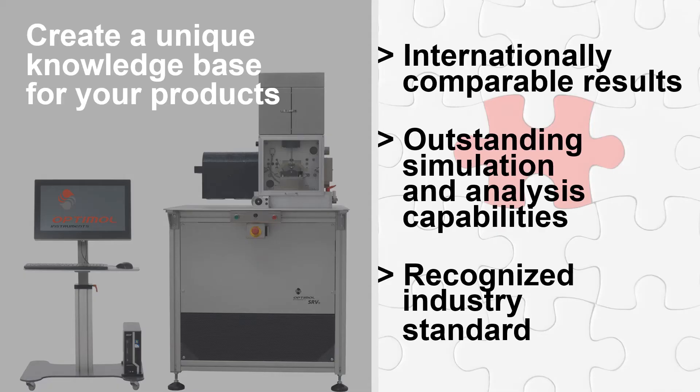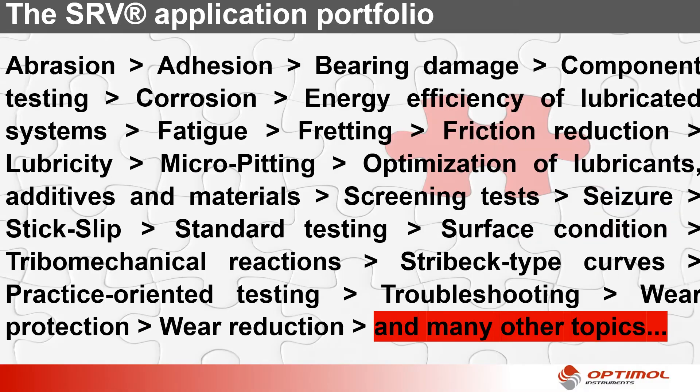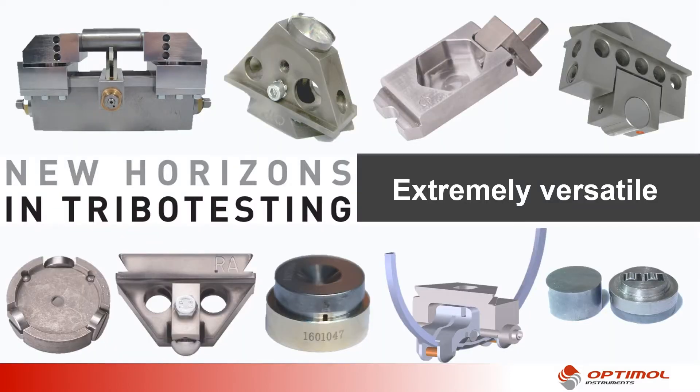With SRV you gain insights into the friction and wear behavior of your products at an early stage of development that you cannot obtain from any other source. The SRV application portfolio is defined by our high practical competence and the multitude of simulation and analysis possibilities, and through more than five decades of close cooperation with users in industry and research. SRV is extremely versatile. Our customized solutions with many test options help you to solve your specific task.